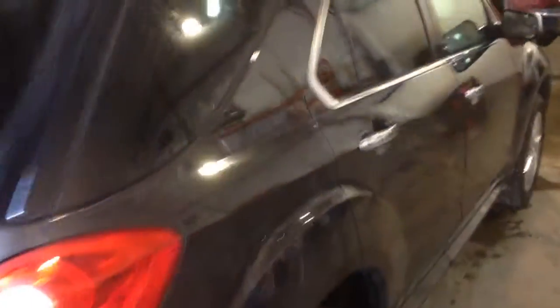It also has all wheel drive and loads of cargo space. Give us a call down at Davis Chevrolet and book your test drive today.